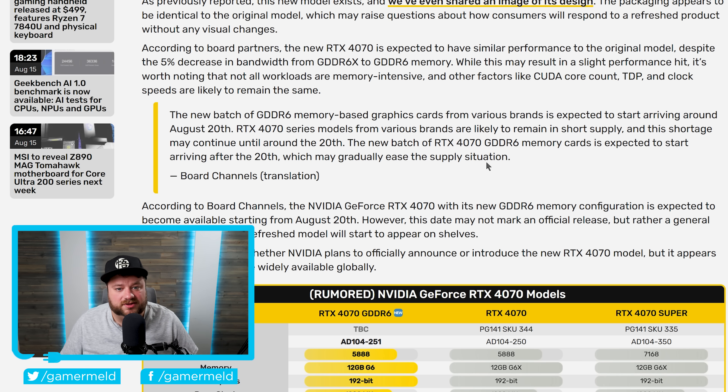RTX 4070 series models from various brands are likely to remain in short supply, and this shortage may continue until around the 20th. The new batch of RTX 4070 GDDR6 memory is expected to start arriving after the 20th, which may gradually ease the supply situation. This basically comes from a recent shortage in GDDR6X memory. According to the report and board partners, the new RTX 4070 is expected to have similar performance to the original model, despite the 5% decrease in bandwidth from GDDR6X to GDDR6. Other factors like CUDA core count and clock speeds are likely to remain the same.